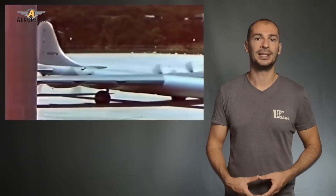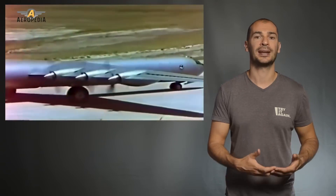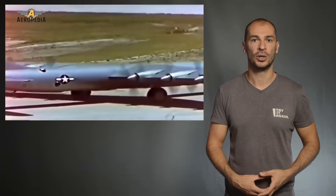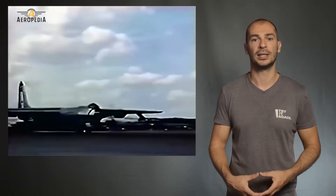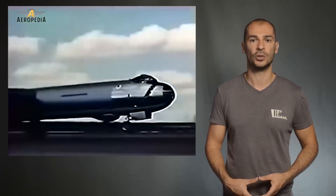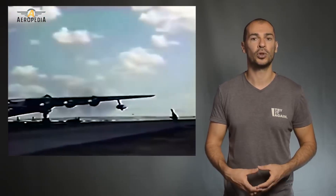The propulsion system of the B-36 was unique, with six Pratt & Whitney R-4360 Wasp Major radial engines with 28 cylinders, mounted in a pusher configuration that is quite unusual. Instead of the conventional design of four engines and tractor propellers like other heavy bombers, each engine drove a three-bladed propeller with a diameter of 5.8 meters.